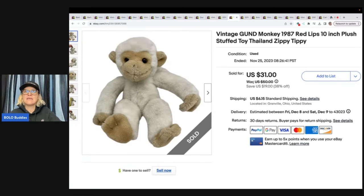This item is a vintage gunned monkey from 1987. It is a plush stuffed toy from Thailand — it is a Zippy Tippy. I sold this little guy for $31, got it at the Goodwill bins, and the buyer paid shipping.